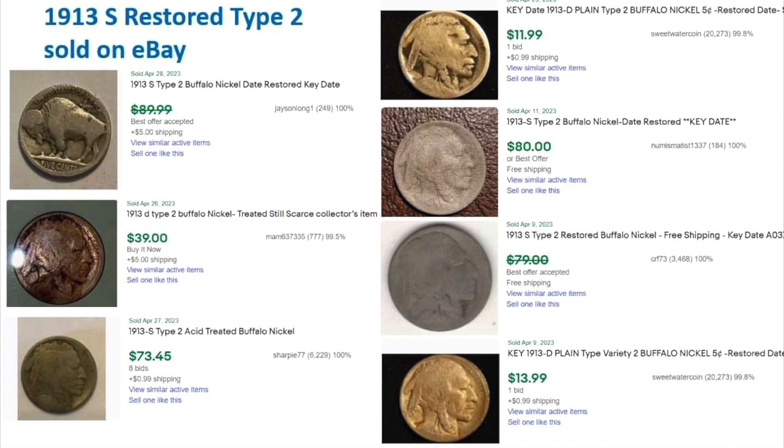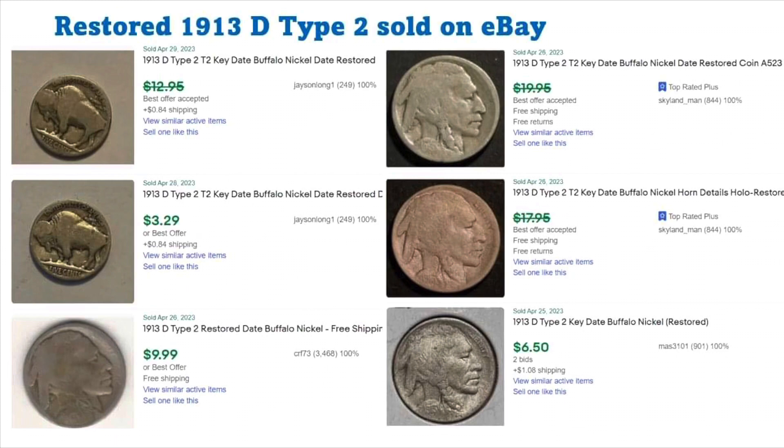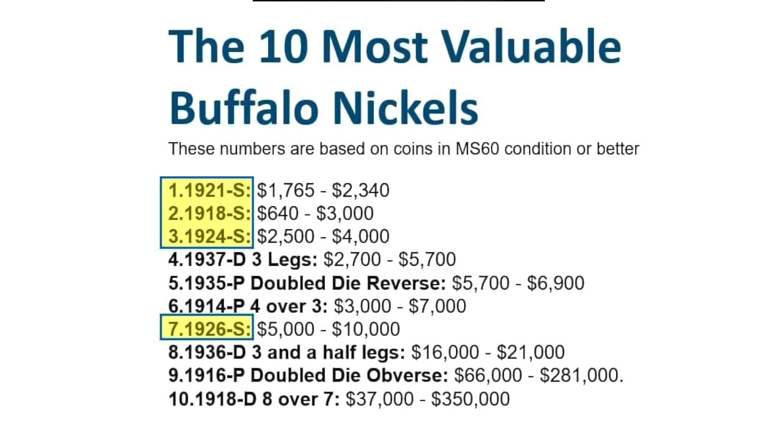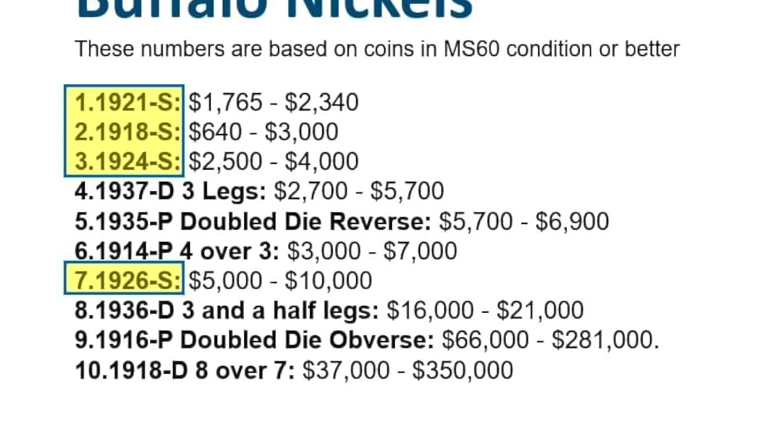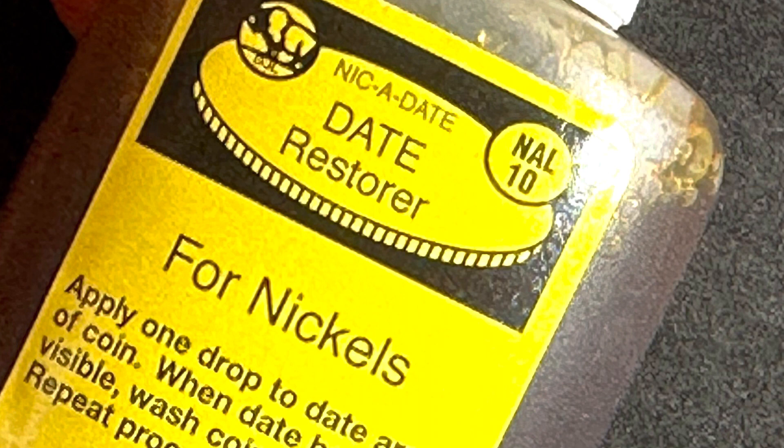Here's a snapshot from eBay of coins sold - 1913 restored dates Type 2. These are six coins recently sold that are 1913-D Type 2 with chemical restoration to the dates. From CoinCollecting.com there's a list of the 10 most valuable buffalo nickels, and four of the top seven are S-minted. So in this video my focus is going to be on S-minted buffalo nickels.